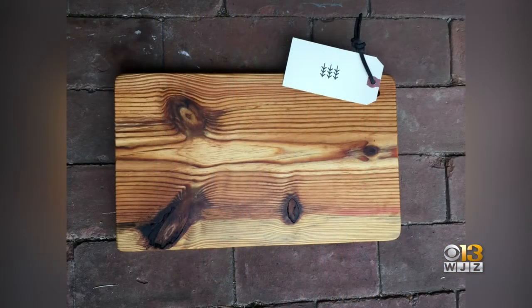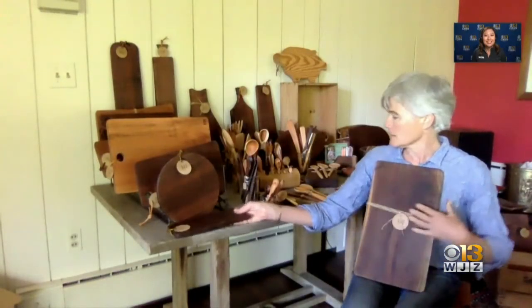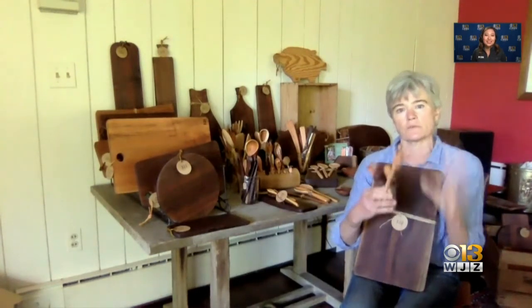I want to use as much of the wood as possible. My little work pieces, like my little spoons, I will make from discards. So I try to use as much of the wood as possible.